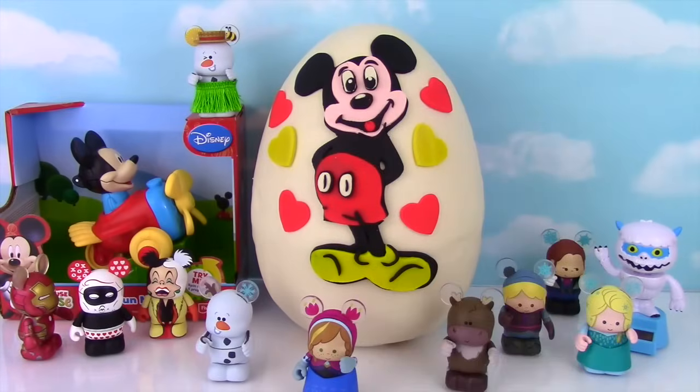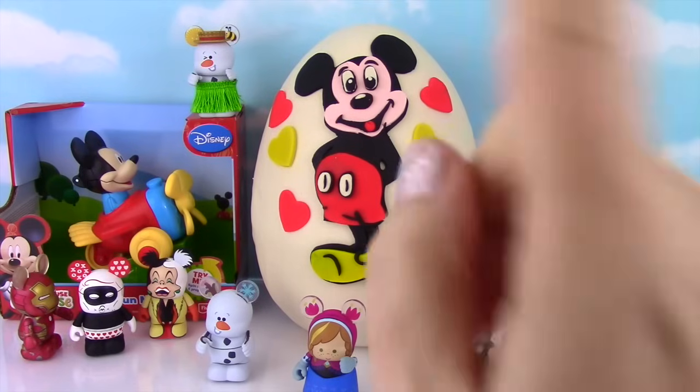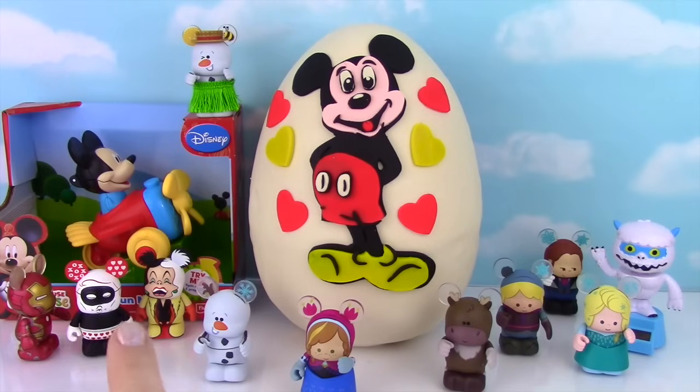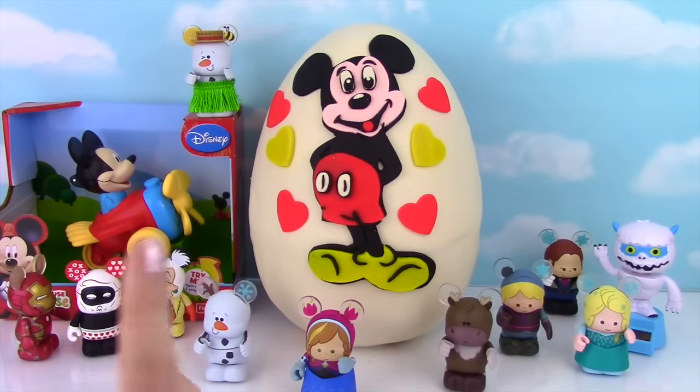Hi everyone, and welcome to the Fizzy Toy Show! Today we have a big Mickey Mouse show for you! We have Mickey made out of Play-Doh on our Play-Doh Surprise Egg, and we have a bunch of Vinylmation figures joining us — plus the Yeti! The reason we have Vinylmation with us is because they have Mickey ears! And don't worry, you may see our crazy Kissy Stranger back there. He promised he will behave, and I have Iron Man watching him to make sure!